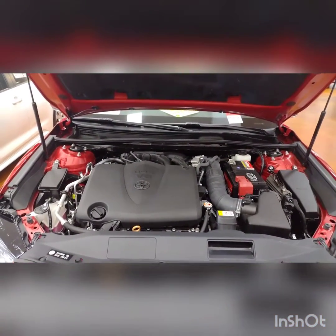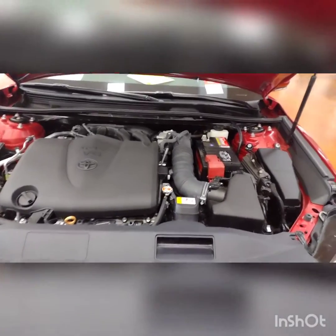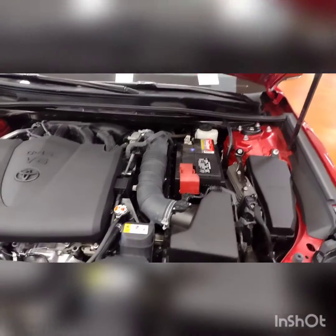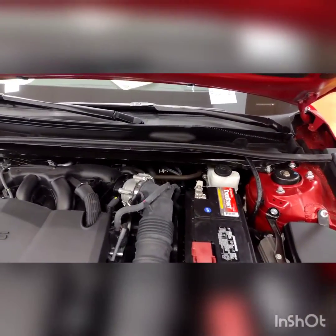Here is the engine — it's a V6, clean as a whistle. These are the original parts.